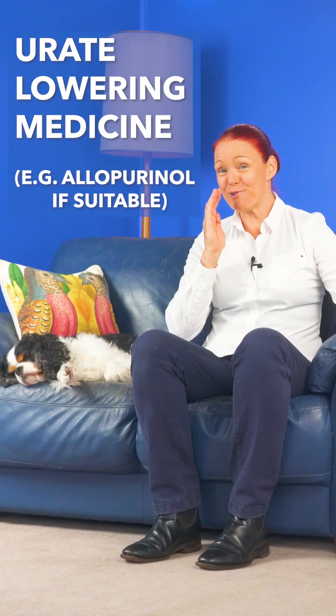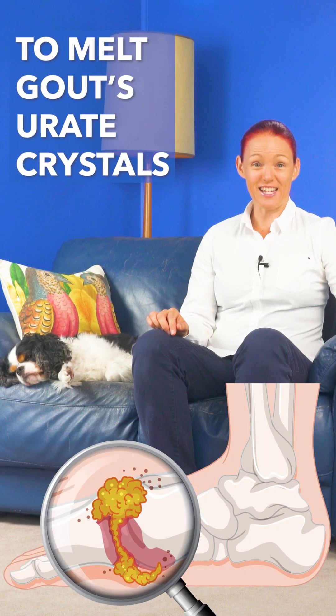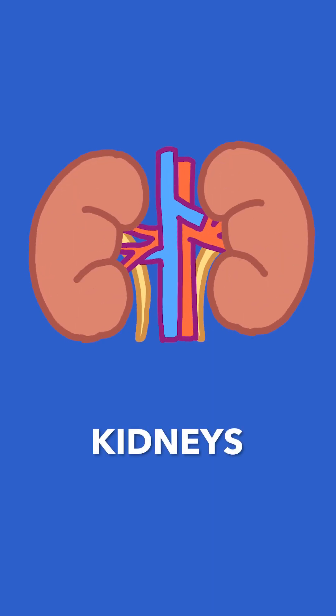To treat the two different things that cause gout, two types of medicines are needed early on for most people. A urate-lowering medicine, of which allopurinol is currently most often used if it is suitable for a person. This type of medicine is taken lifelong to reduce a person's uric acid level enough to gradually melt the urate crystals in their joints, soft tissues and kidneys, and also prevent those urate crystals from being laid down there again so gout attacks cannot happen in future.